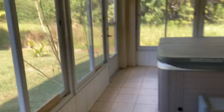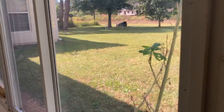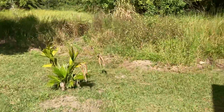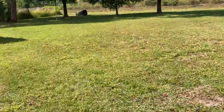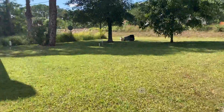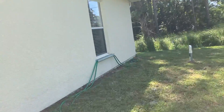Let me show you out back. This is the back patio — the Florida room is not included in the square footage because it doesn't have air conditioning. Here's the side of the yard. No one's on that side. It's on one-third of an acre, so it's bigger than your standard lot, which is normally about a quarter acre.